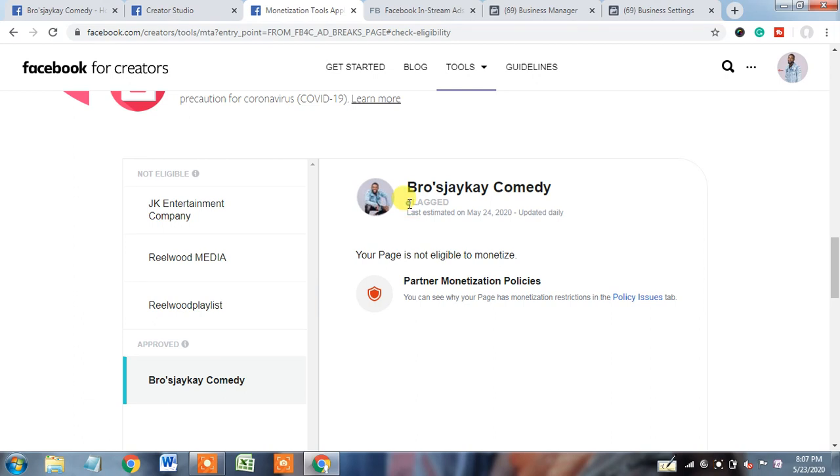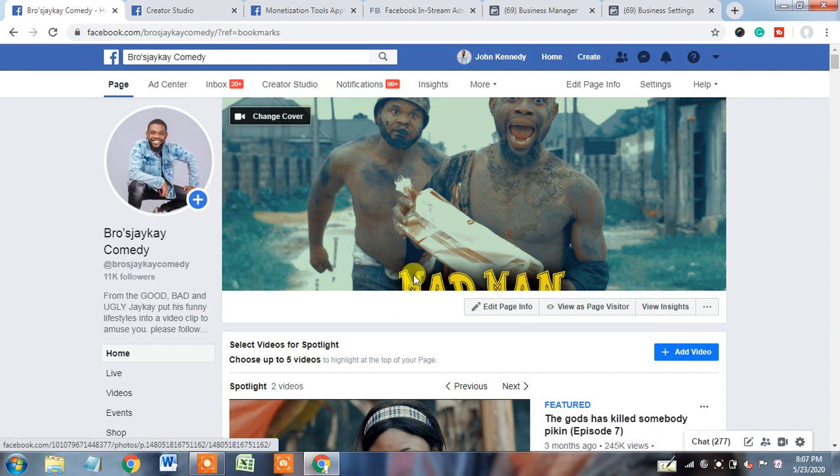Here you can see the page is showing flagged and it's showing 'your page is not eligible to monetize.' Today's health checkup will find out the reason behind it — why this page is not eligible to monetize and why it's showing flagged — and what the solution will be.